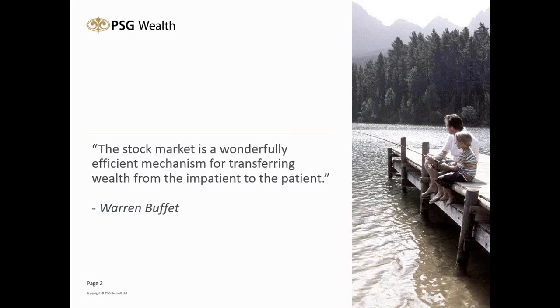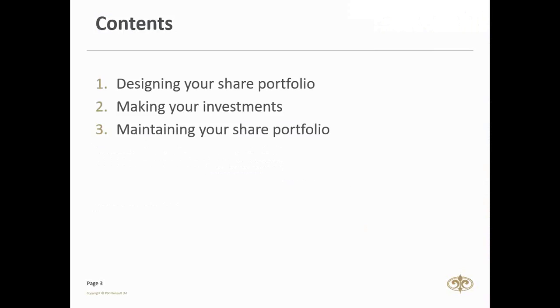From here, our contents — what we're going to cover today will be, firstly, how to design your share portfolio. Secondly, how we're going to take action and make these investments. And thirdly, how to maintain them and how to review thereafter.